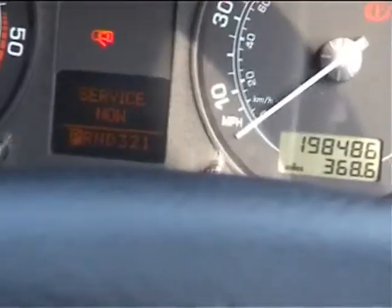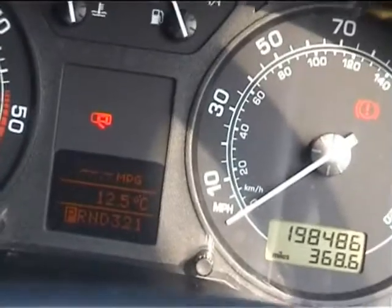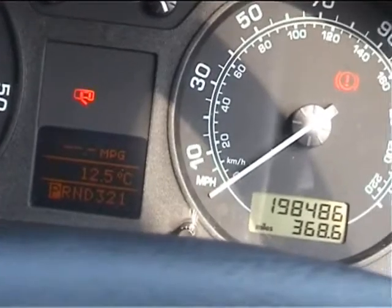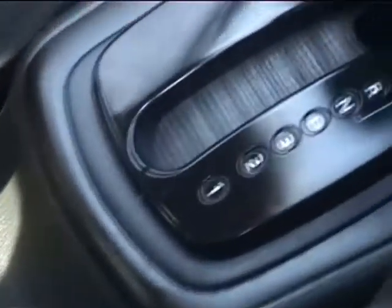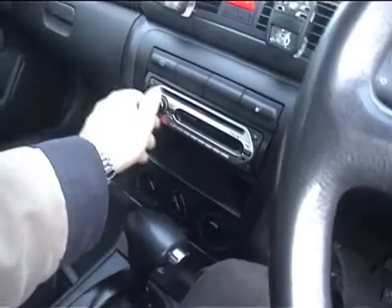There's a service indicator showing, which may indicate the car requires a service — the last one was done at 195,000 so it's probably on a 6,000 mile interval, or possibly just hasn't been reset. It's a four-speed automatic. The aircon is blowing cold — you can hear the compressor go in and out as you press the button — I can feel it going cold. All the books and manuals are present and correct.